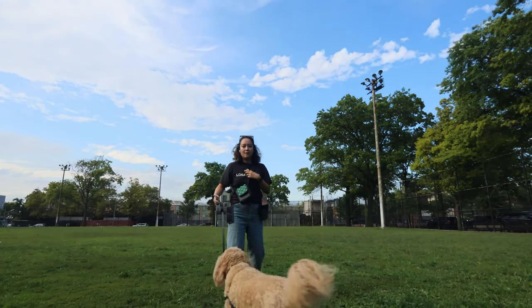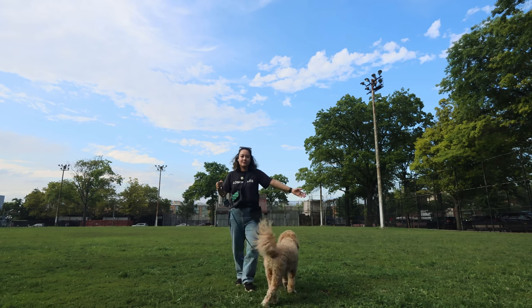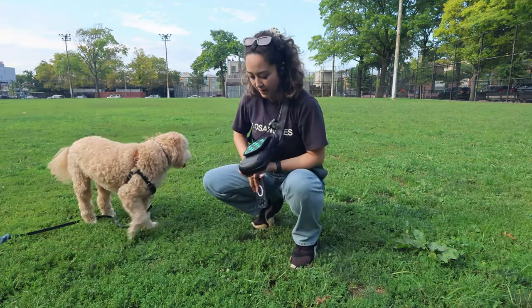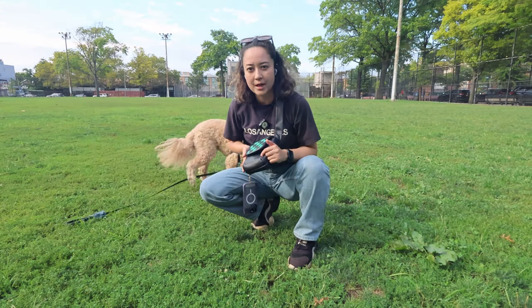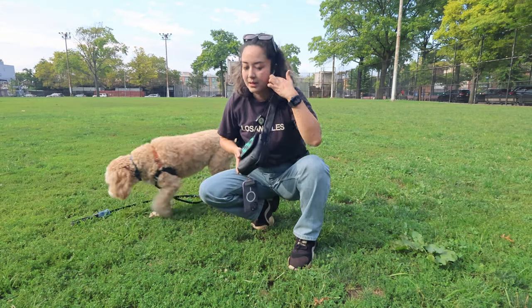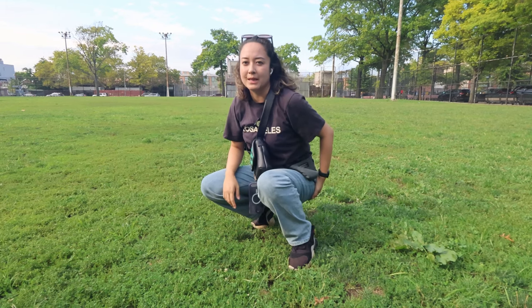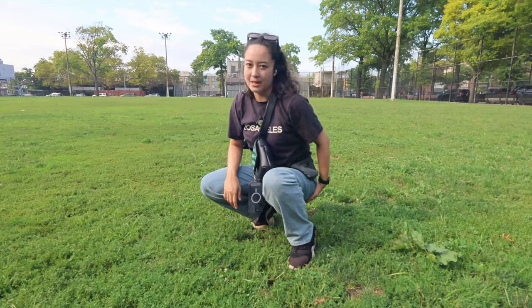I also like the fact that I am able to connect an external microphone. I'm using the Rode Wireless Go right now plugged into the 3.5mm microphone jack, so I can be far away and you can still hear me. I really like how tiny it is — I literally put everything in this bag. I can fit the camera and the mic system into this tiny little bag, and it can even fit in my pocket.